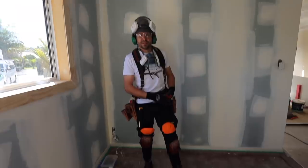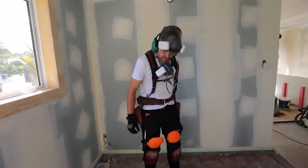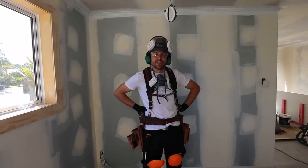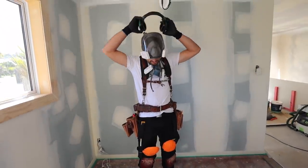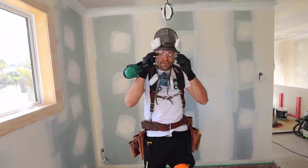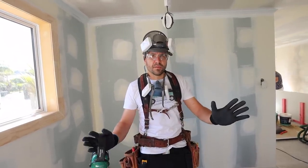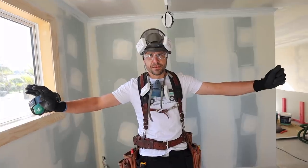Hey, how's it going? Today's video is all about the safety equipment I use in my videos. I get a lot of questions about it, so I thought today we'll cover it.